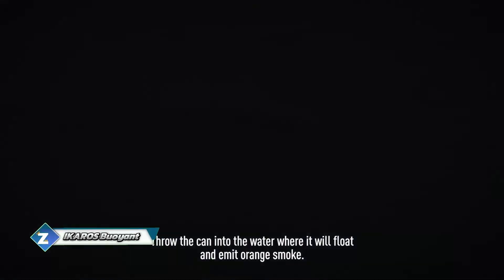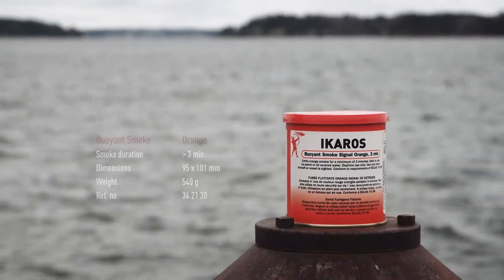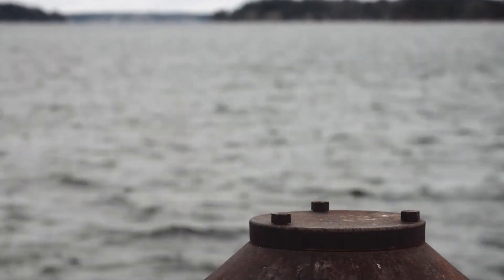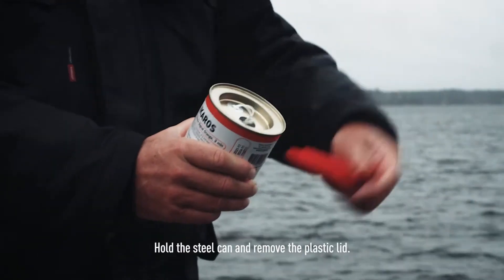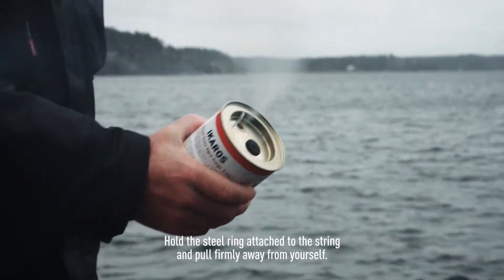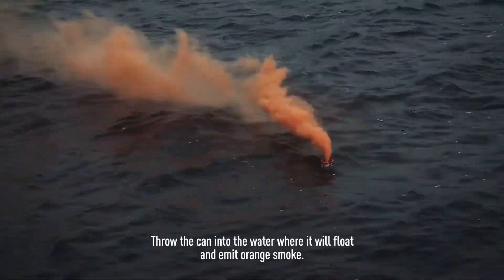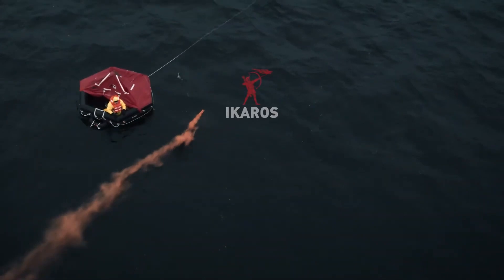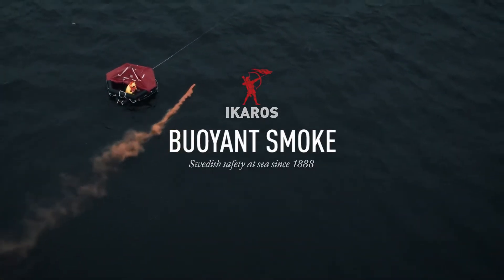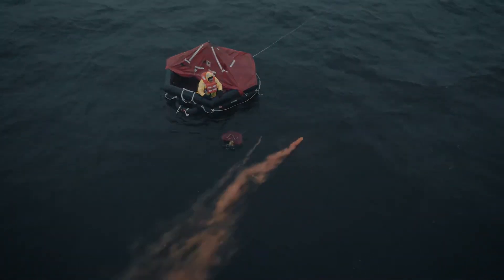The Acaro Smoke Signal, which stands out from the competition due to its capacity to float, rounds out our list. You can see the thick smoke for several kilometers. Each unit has a three-minute duration and is packaged in a sturdy steel box with easy-to-follow instructions — just take off the lid, pull the loop, and submerge it in the water to turn it on. Acaro also complies with the most recent international convention for the safety of life at sea rules.